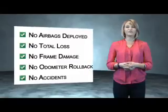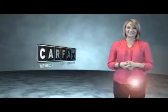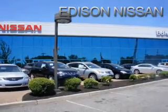Be sure to find a complimentary copy of the Carfax Vehicle History Report online or contact the dealership. Just say, show me the Carfax!